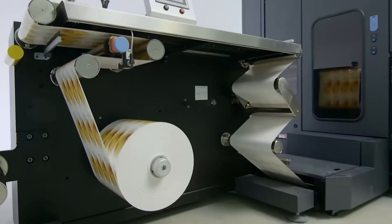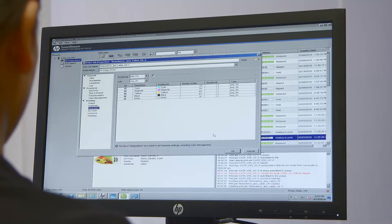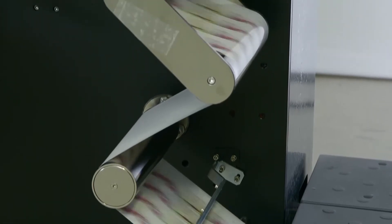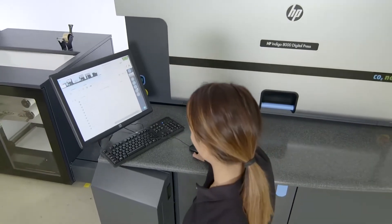Take advantage of HP Indigo's comprehensive end-to-end ecosystem with the HP SmartStream Labels and Packaging Print Server, powered by ESCO, with dedicated solutions for maximum production flexibility. The HP Indigo 8000 is designed to complement any Indigo WS 6000 series press production line.